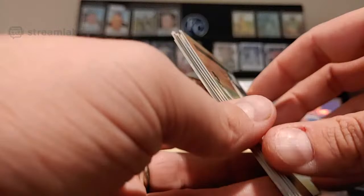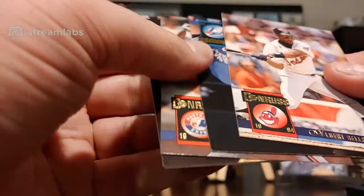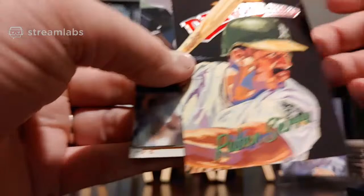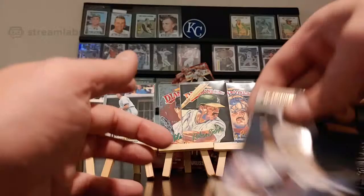Tony Gwynn assist. I see another Diamond King in this pack. Albie Lopez. Rich Rodriguez, Greg Vaughn — special edition — Domingo Martinez. We got Larry Walker, Hall of Famer. And there's our Diamond King — Ruben Sierra. I'm out of stands. We're going to pop him right there even though he's covering up Hall of Famers. William Pennyfeather, Dave West, and Damon Buford.